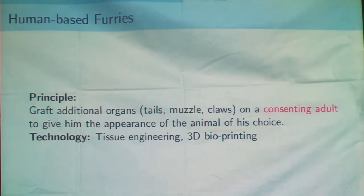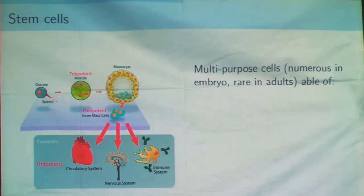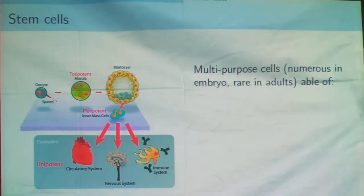In this case, I will start with a consenting adult human that will receive additional organs — like a tail, a muzzle, etc. — that will be grafted on his human body to create the appearance of his choice. Technology used will be mostly tissue engineering and 3D printing.